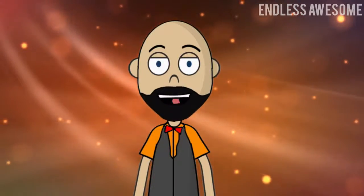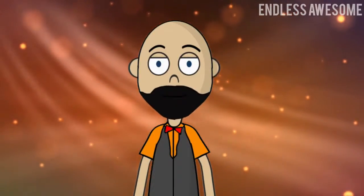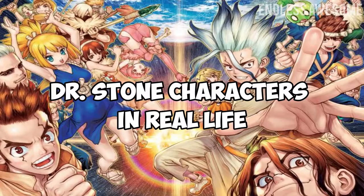Science and anime are a perfect mix. Here's the list of the best Dr. Stone cosplays.